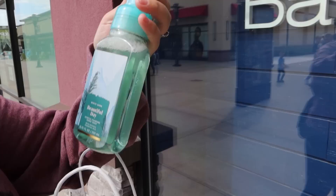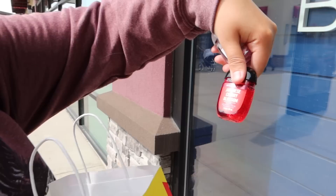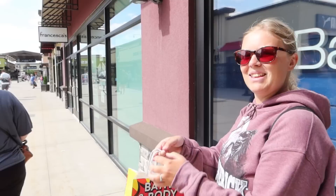We've been in Bath and Body Works about 15 minutes. I could have spent an absolute fortune, but I've just got a few beauties. The first one is a hand soap — Beautiful Day — it smelled very nice. Then I got the Mahogany Teakwood. And then I got my five hand sanitisers: Japanese Cherry Blossom, Gingham Gorgeous, Fresh Rainfall, Champagne Toast, and A Thousand Wishes. The semi-annual sale — it's only been about £14 for all that. You can pay that for just one of these back home!